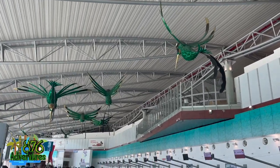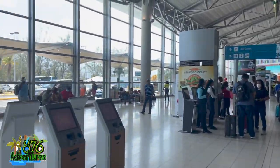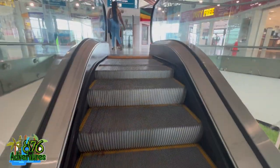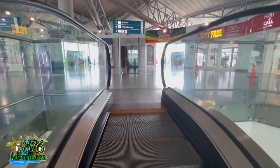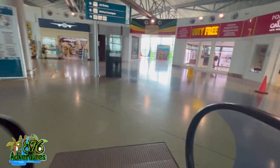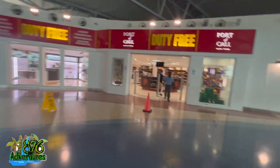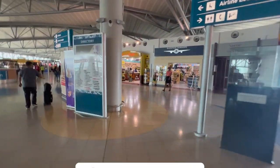They also had the hummingbirds, and the hummingbird is our national bird, so it shows a lot of heritage at the airport and I can respect that. But overall it's a very small airport, lacking in a lot of stuff — it can be better. After I did self check-in, your girl always travels with carry-on only, so I'm heading to Club Kingston now.